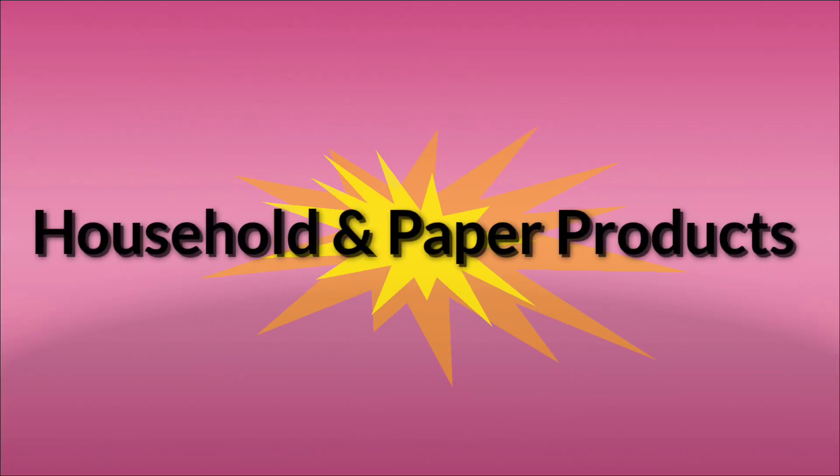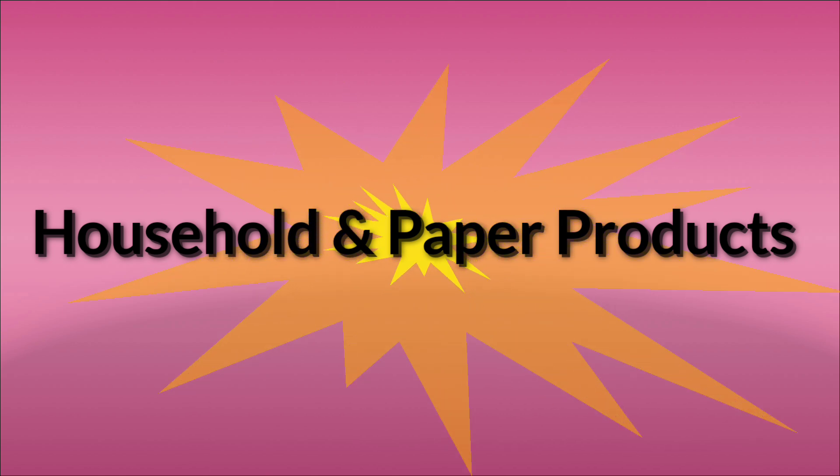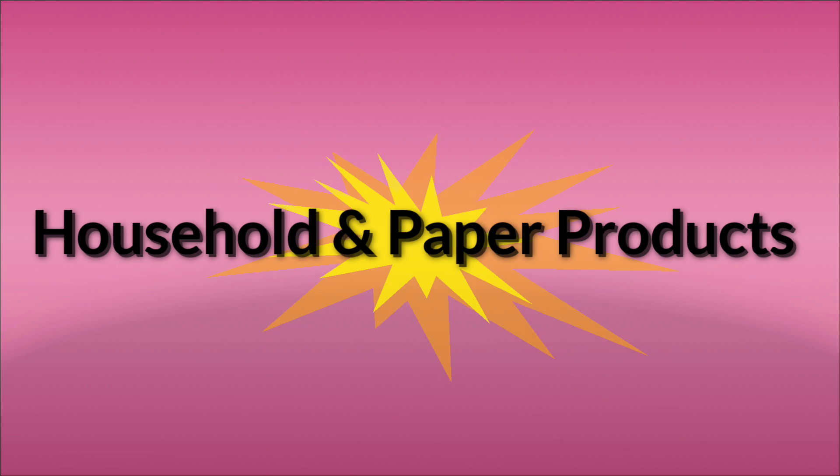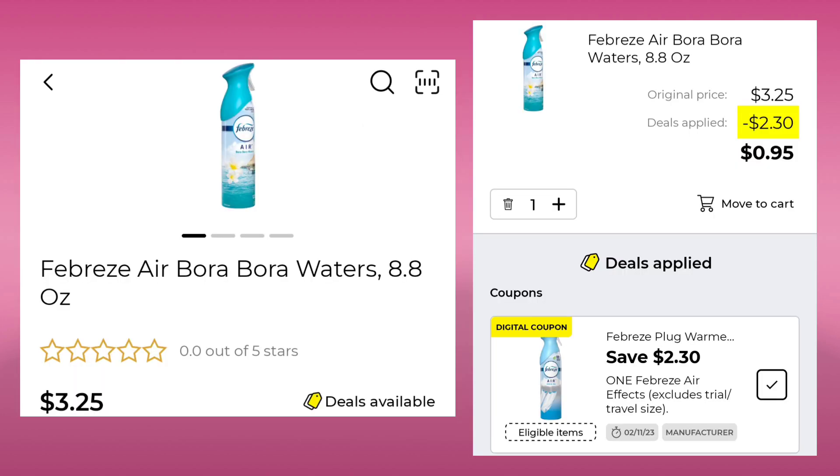The first category we're going to go over are the digital coupons in the household and paper products category. The first thing we have is a new Gain coupon — it is save $5 when you spend $30. Last week it was $20, this week it is $30. Next, we have the Febreze at $3.25. We have a $2.30 off, so your final cost would be just $0.95 after your coupon.